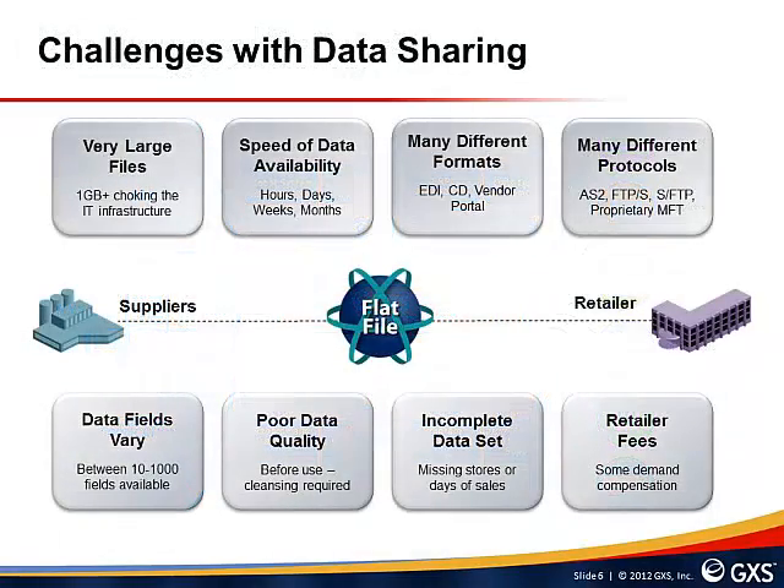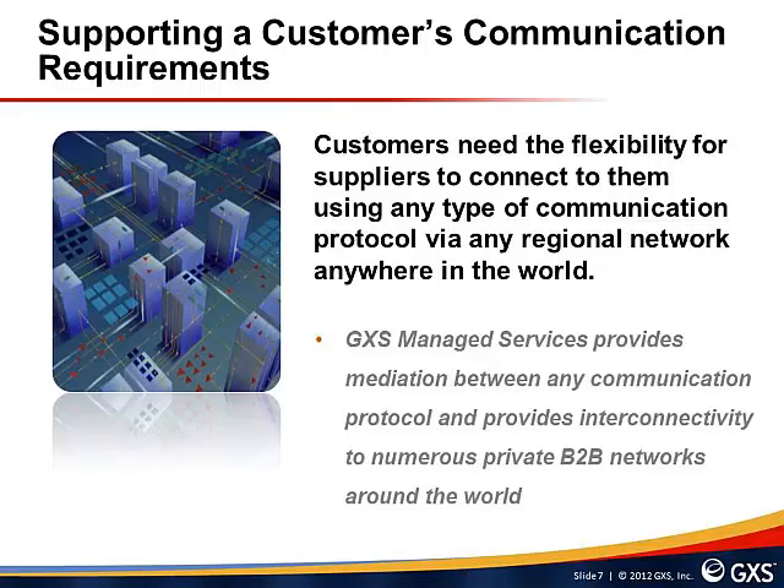There are a number of challenges associated with exchanging data between suppliers and their customers. Suppliers would ideally just send flat files, but exchanging large files can reduce network speed, there are many different data formats exchangeable via machine-to-machine or portal environments, many different communications protocols, and data may contain errors requiring rework before a customer can use it. Customers need the flexibility for suppliers to connect using any communication protocol via any regional network anywhere in the world, and GXS Managed Services provides mediation between any protocol with interconnectivity to numerous private B2B networks globally.